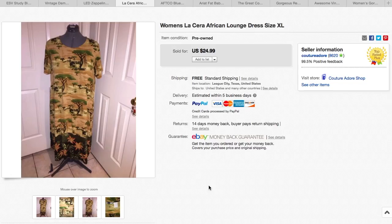Here is a Women's Lost Sarah African Lounge dress, size extra large. I believe I paid a few dollars for this at the thrift store, and it sold for $24.95.